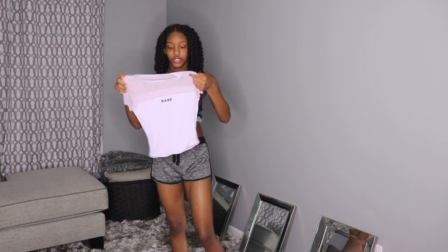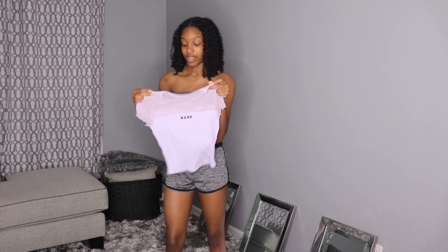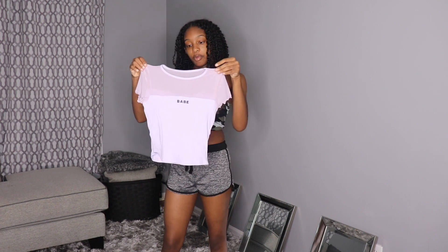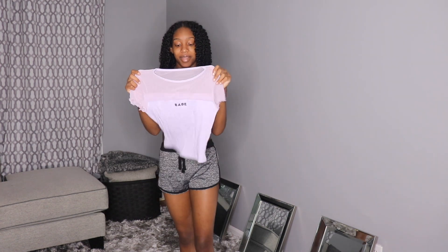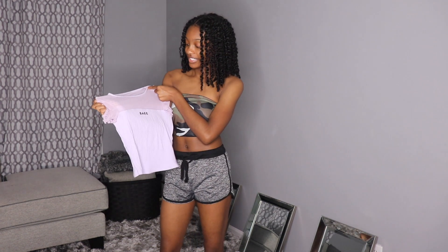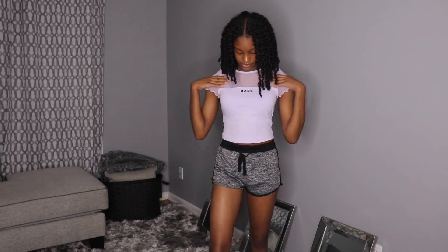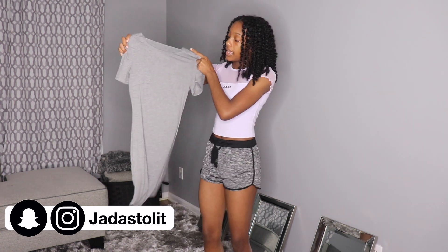This one is also really different for me — it's like a pastel purple. I don't have anything purple or in this pastel color. It says 'babe' and it has like a mesh top. This is an extra small. Let me go ahead and put this on. It's really cute and it fits really nice. I really like this mesh material.